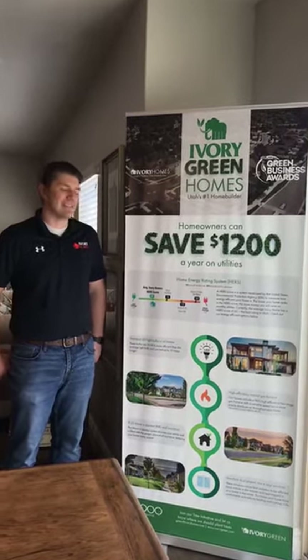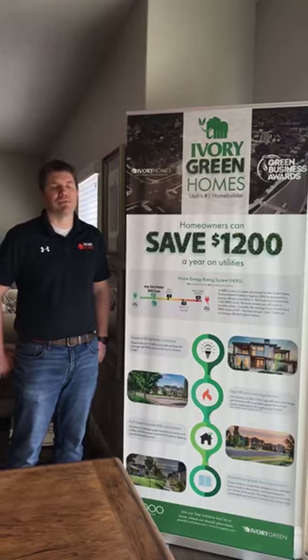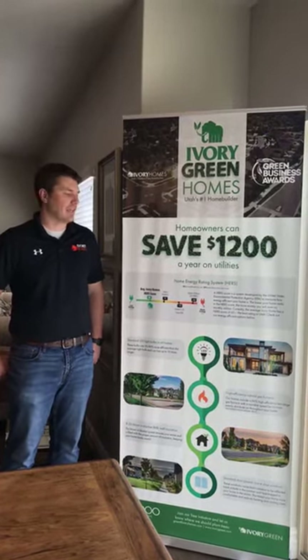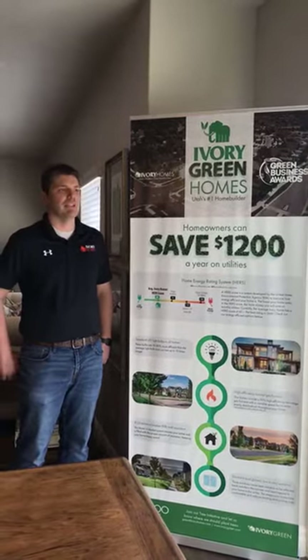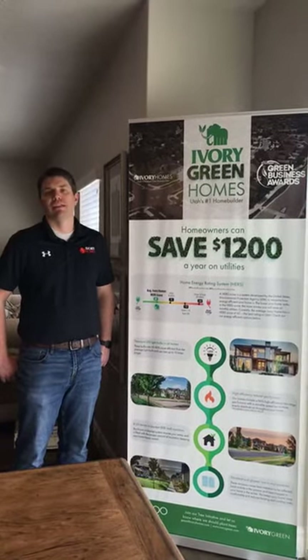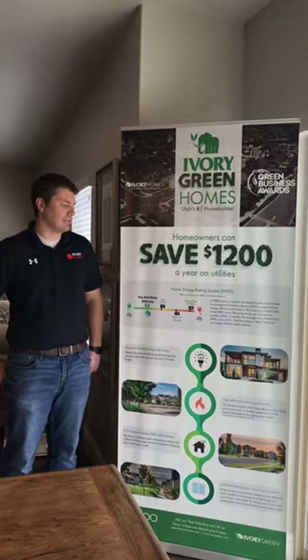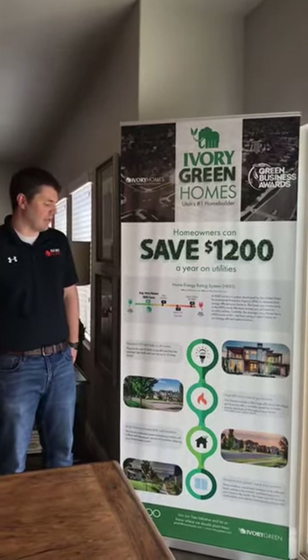Or even an existing home that may be 10 years old could have a HERS score of 100, 120, 130. So what that's looking at is all the features of a home — from the insulation to the windows to the mechanical systems — and it's all modeled to give a score for how that home rates.